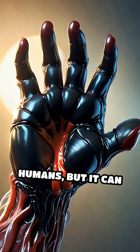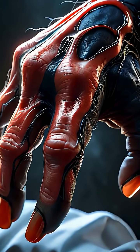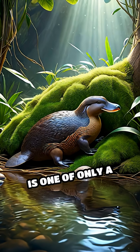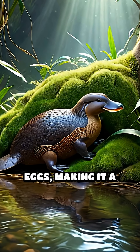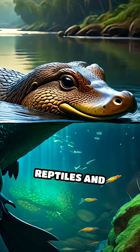It's not deadly to humans, but it can leave you in agony for weeks and cause severe swelling and discomfort. And that's just the beginning. The platypus is one of only a handful of mammals that lay eggs, making it a true living fossil that bridges the gap between reptiles and mammals.